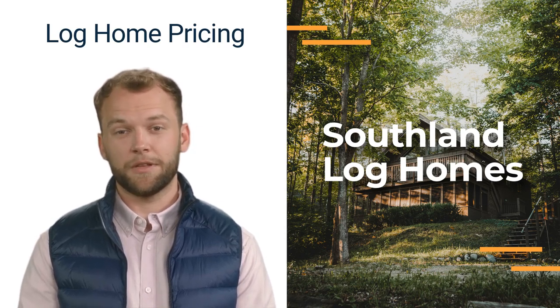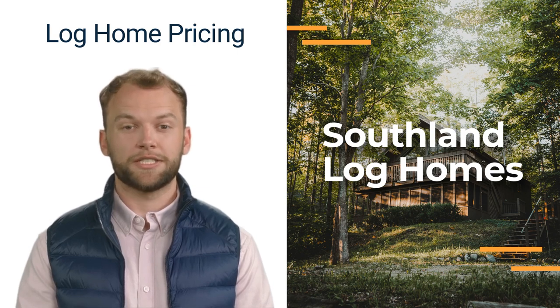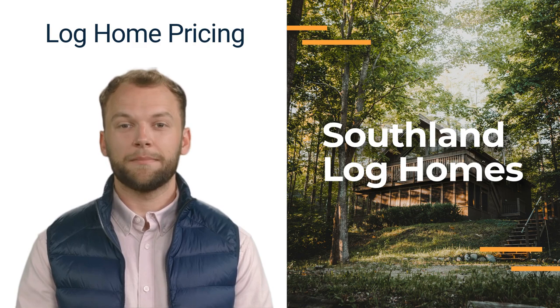One often overlooked way to save on construction costs is by obtaining blueprints early on. At Southland Log Homes, we provide blueprints at the beginning of the process, enabling accurate pricing and allowing builders to bid competitively. Having your blueprints early also lets you take advantage of sales and discounts on items for your home, maximizing your buying power.